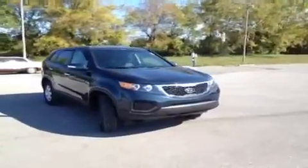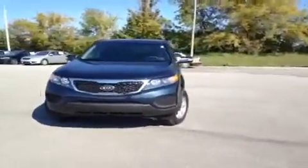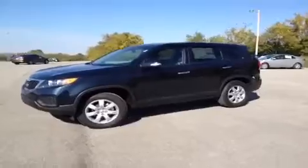Hey guys, this is a 2013 Kia Sorento LX video demonstration brought to you by Carnival Kia of Franklin, located off of Interstate 65, right off of Exit 65 at 1413 Murfreesboro Road in Franklin, Tennessee.